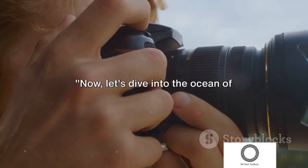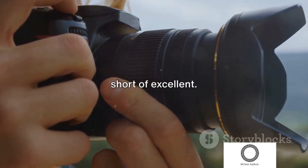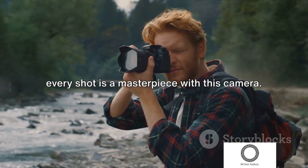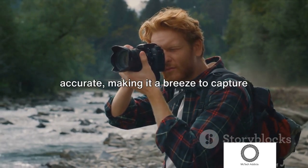Now let's dive into the advantages that the Sony A6700 offers. First off, the image quality is nothing short of excellent — crystal clear, vibrant, and full of life. Every shot is a masterpiece with this camera. Moreover, the autofocus is both fast and accurate, making it a breeze to capture those fleeting moments.